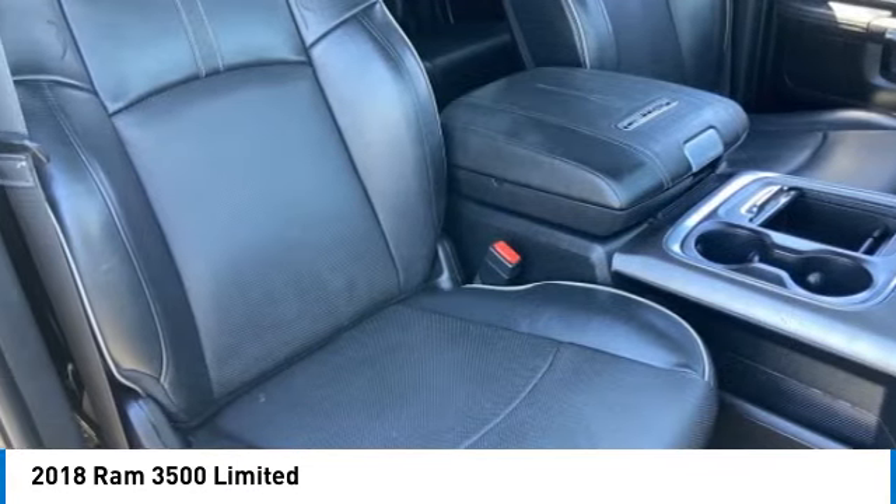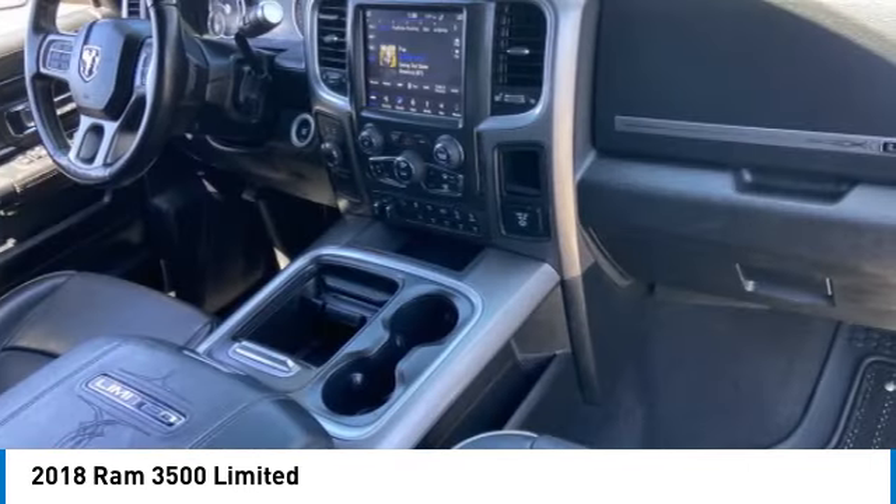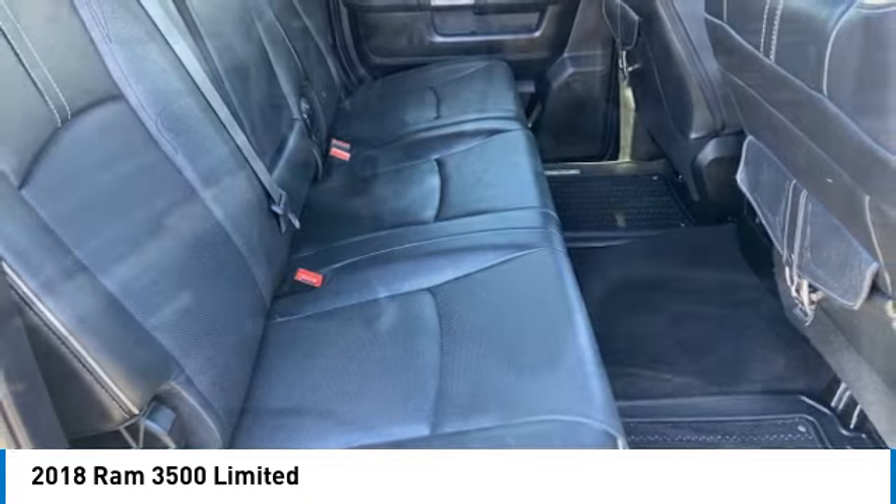Tire pressure monitor, four-wheel drive, tow hitch, heated mirrors, bed liner, aluminum wheels, remote engine start, brake assist, traction control, stability control.